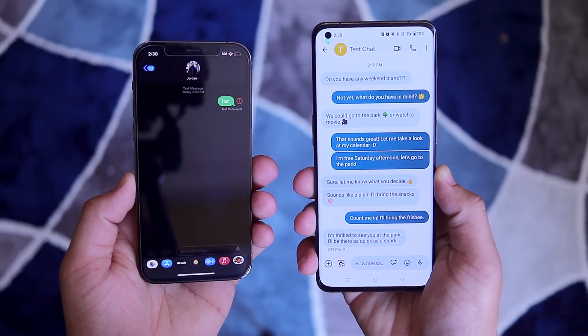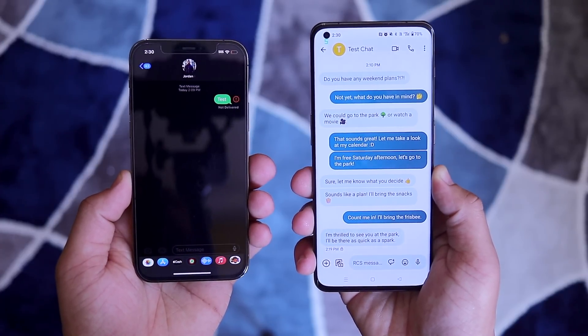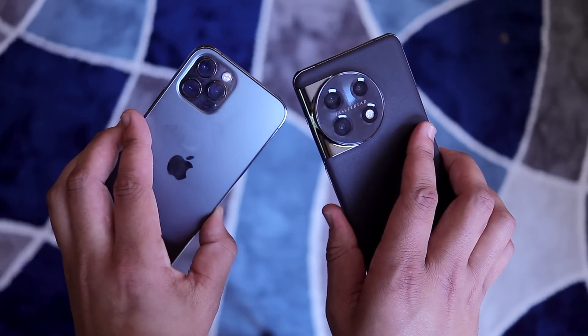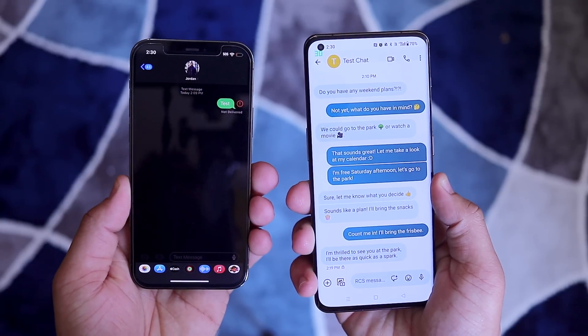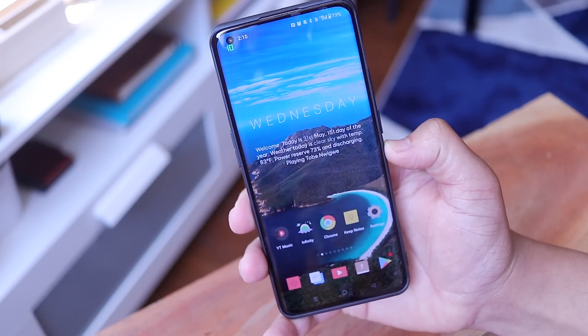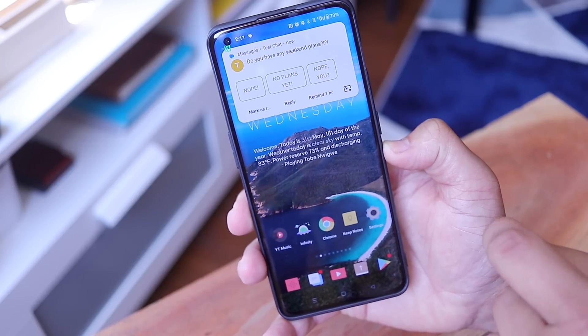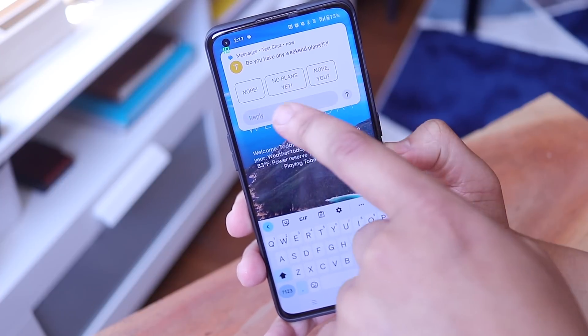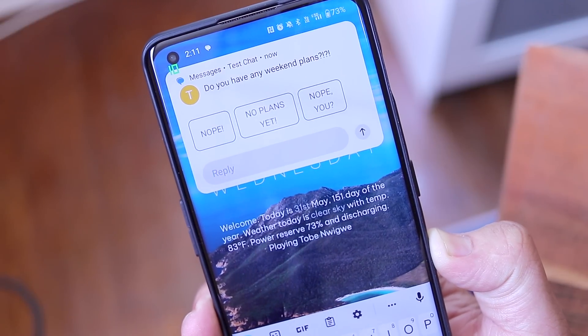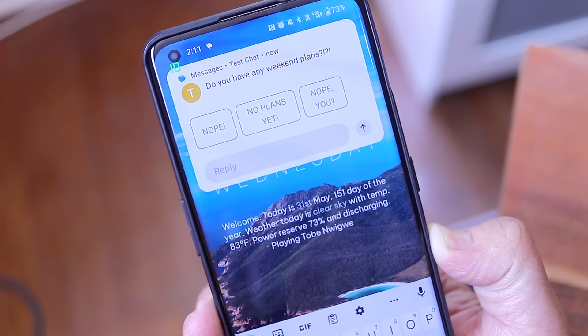Something else that bothers me is the fact that you can only use this among other RCS users. Here in the United States, about 90% of the people out here have iPhones, so finding people to test this feature out with was pretty frustrating. Lastly, you can only use the Magic Compose feature inside the actual Google Messages application. Unfortunately, you cannot swipe down on a notification to use Magic Compose — it can only be accessed through Google Messages.